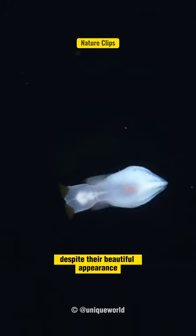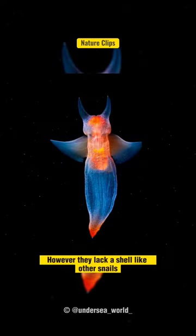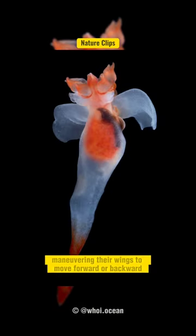Despite their beautiful appearance, Sea Angels are actually gastropods or sea snails. However, they lack a shell like other snails. They have small air sacs inside their bodies that allow them to float in the water, maneuvering their wings to move forward or backward.